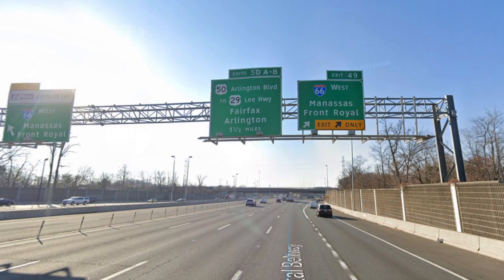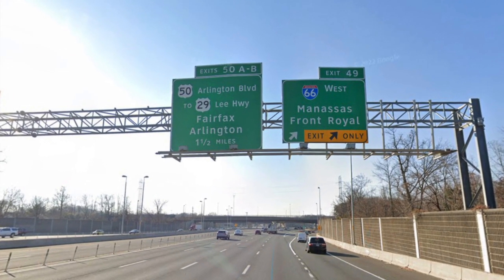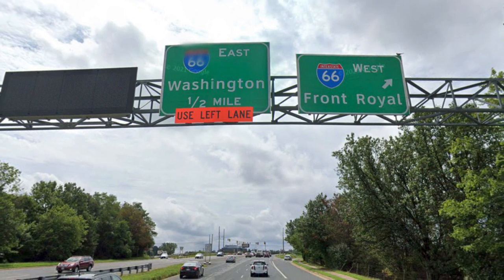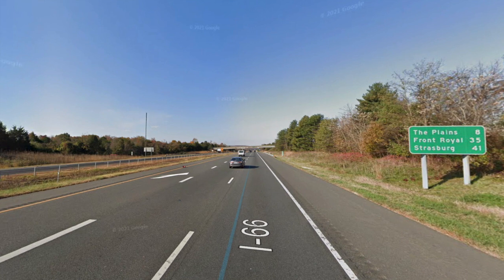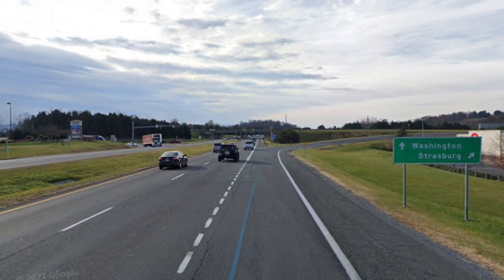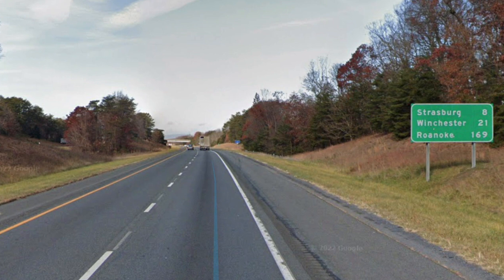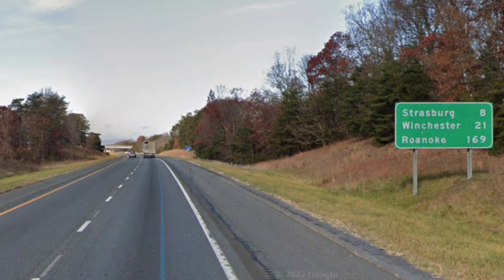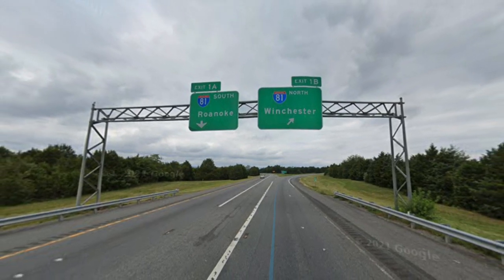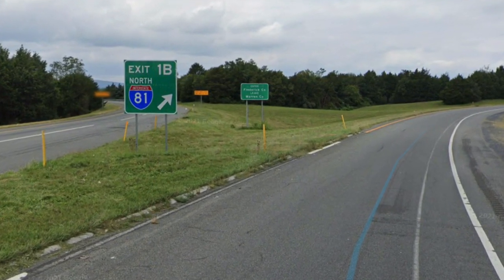On the Beltway, we get a sign for 66 West, Manassas and Front Royal — that's the first time we've seen those. I did not see a pull-through sign on 66 itself, so I had to get onto the Beltway. At surface streets past the Beltway, we get 66 East Washington and 66 West Front Royal. On 66 itself, we get Front Royal 35, Strasburg 41. Here is the Front Royal interchange — in Front Royal, Washington and Strasburg are your two choices. Past Front Royal, a good mileage sign: Strasburg 8, Winchester 21 — where you get to northbound 81 — and Roanoke 169, where you get to southbound 81. Here is our choice: South 81 Roanoke, North 81 Winchester, with North 81 as exit 1B.